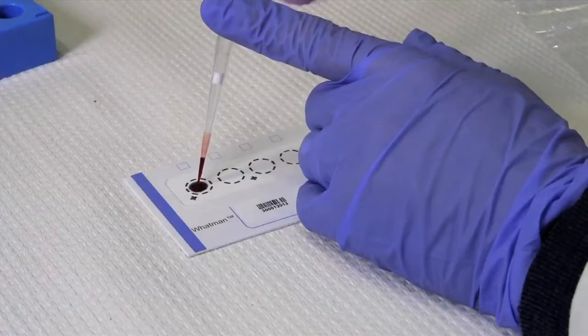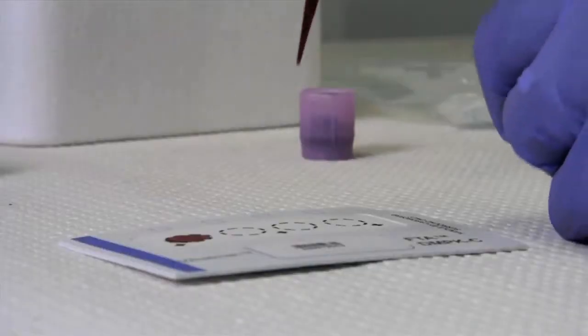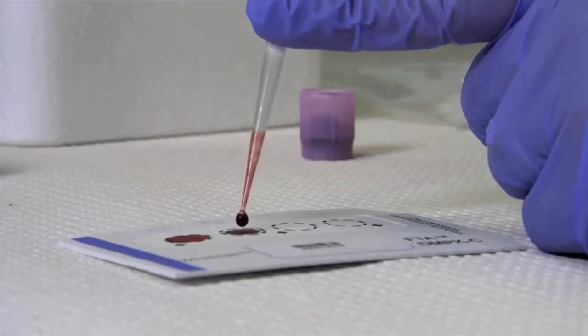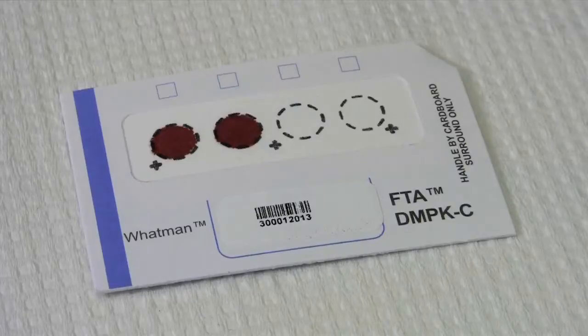You take a capillary tube after you've done the puncture and you take a small amount of blood and place it onto a filter paper. That filter paper has a defined area that the blood spot is on. When you analyze the spot, the machine takes a punch of the paper that's been covered with blood in order to measure the concentration reproducibly.